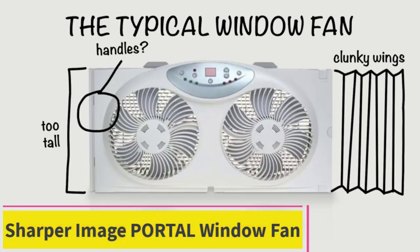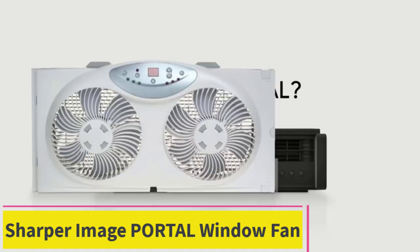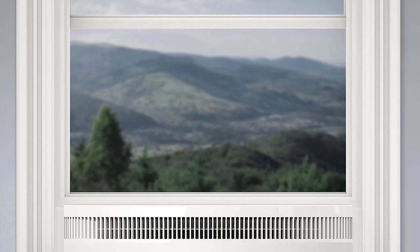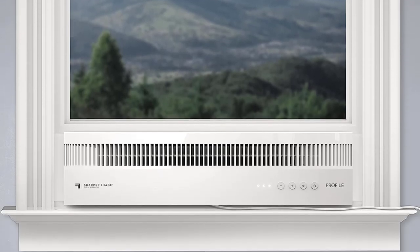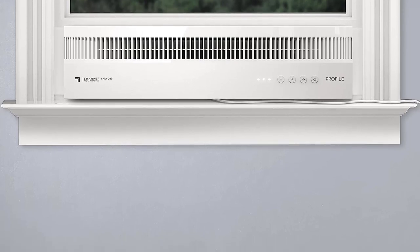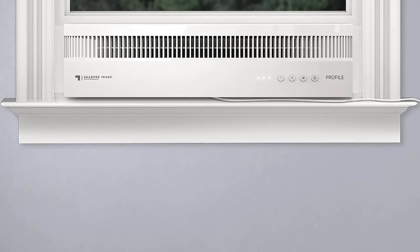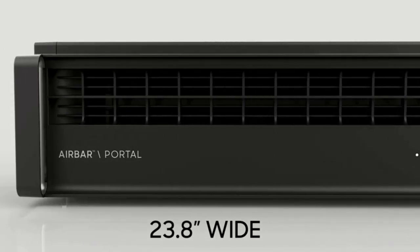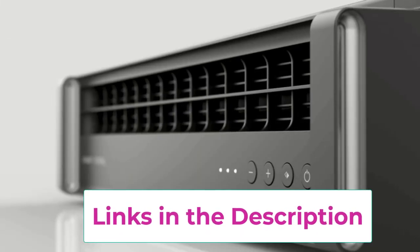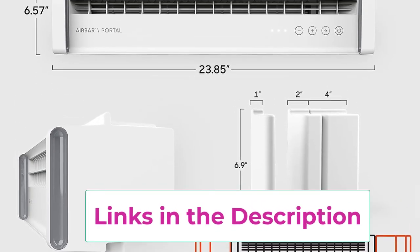Top 3: the Sharper Image Portal window fan. The Portal window fan from Sharper Image is our choice for most fan power in a small package. Like the Vornado Transom, this option is a six-inch tall horizontal window fan. It can fit into window frames from 24 to 38 inches wide. It features a reversible airflow setting to remove hot air from a three-car garage in just a few minutes. You can also use the fan's standard mode to pump cool air into a space.